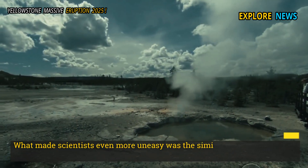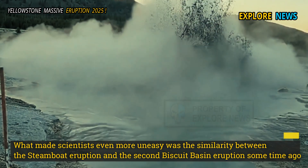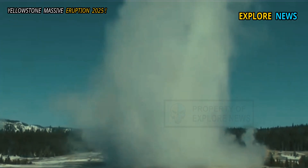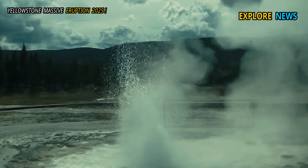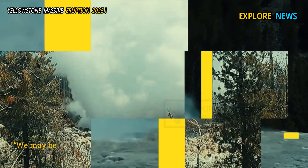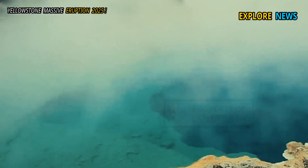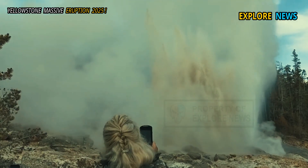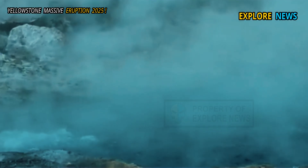What made scientists even more uneasy was the similarity between the Steamboat eruption and the second Biscuit Basin eruption, which also produced steam from new vents, mysterious gas releases, and sudden increases in ground temperatures. "We may be witnessing pressure shifting in the Yellowstone geothermal system. This could mean that there is a connected underground network that is now active simultaneously," said Prof. Gerald Tan, an expert in hydrothermal systems.